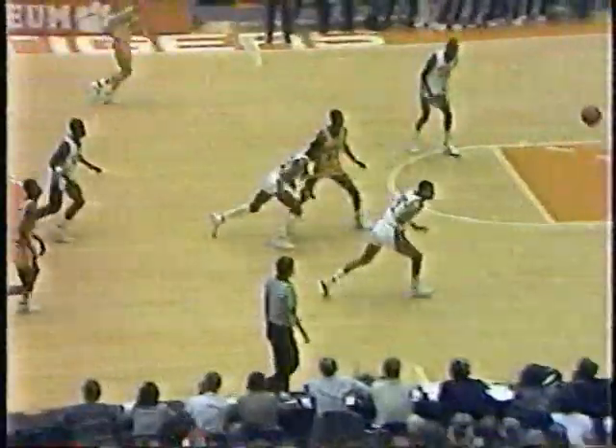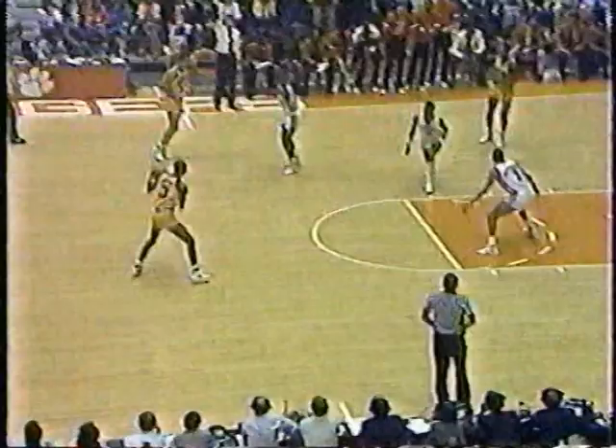Good to see somebody else get in the scoring column. Hamilton with a good shot right there and good hustle to get the ball. Cliff Ellis has taken his coat off — that's him in a white shirt on the Clemson bench. Gatlin down the lane, blocked by Hamilton. Loose ball battle won by Hamilton.